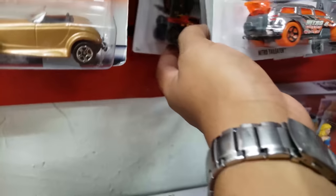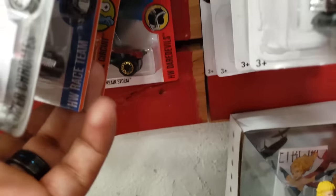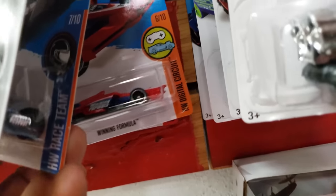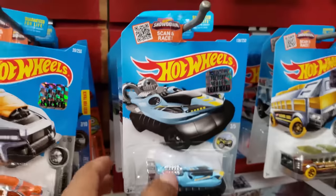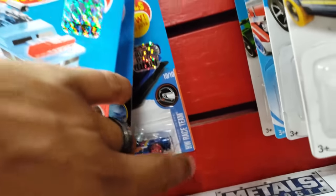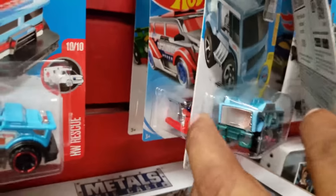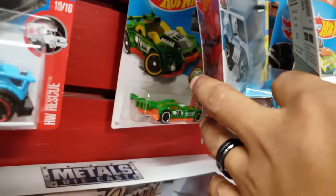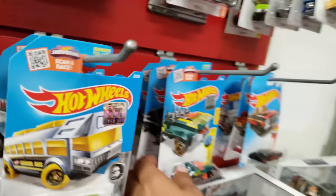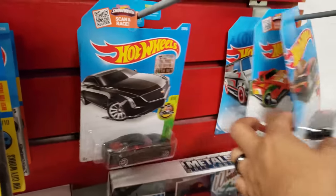What is this one? Some Daredevil. Terrain Storm. I think I already got that one. The Loopster — kind of like El Mirage. And that's about it.